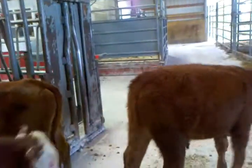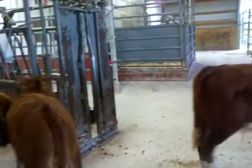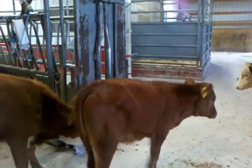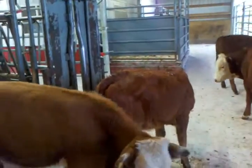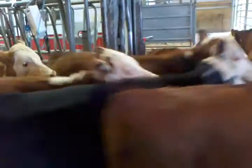We have 32 head of feeder calves. The calves have been on a creep feeder and have just come off the cow. They have been vaccinated this spring, and they have been vaccinated again when they came in off the cows right now.